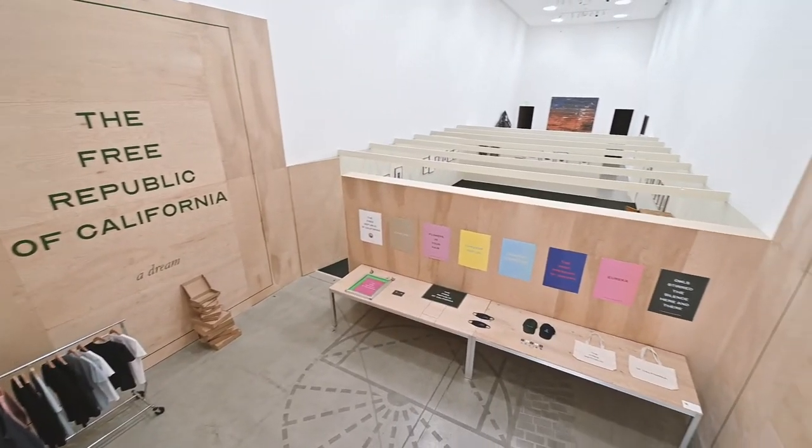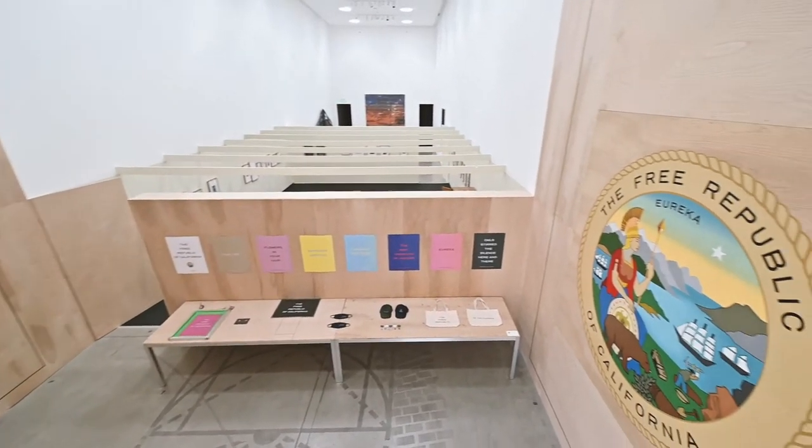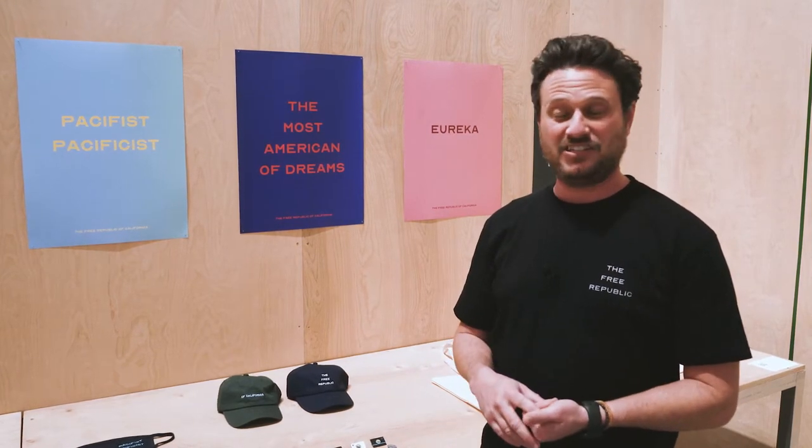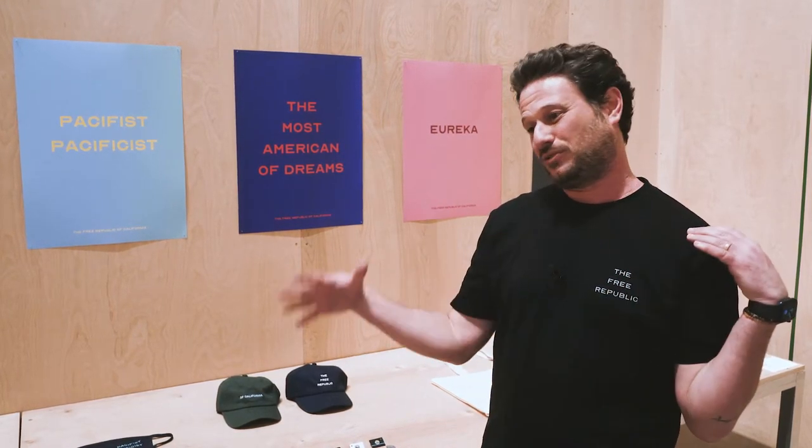Free State is the origin story of my concept the Free Republic of California, and what that is is a glimpse into what a more enlightened nation could look like, complete with a new history, constitution, budget, clothing line, activation pages, social policy movements, and a bunch of other things. You can look at all of that on the web, but for today I'm just going to take you through the rooms of the museum.